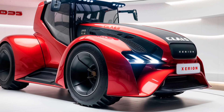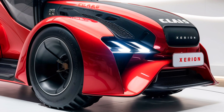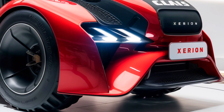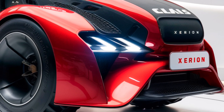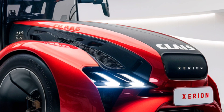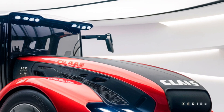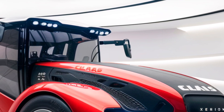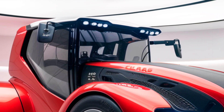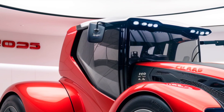Welcome to the channel. Today we're taking a deep dive into the 2025 Claas Xerion 5000 tractor, a machine that's making waves in the world of agriculture with its power, versatility, and cutting-edge technology. If you're in the market for a high-performance tractor, or just curious about what this beast can do, stick with us. We'll cover everything from the exterior design and performance to safety features, technology, pricing, and my final recommendations. Let's jump in.